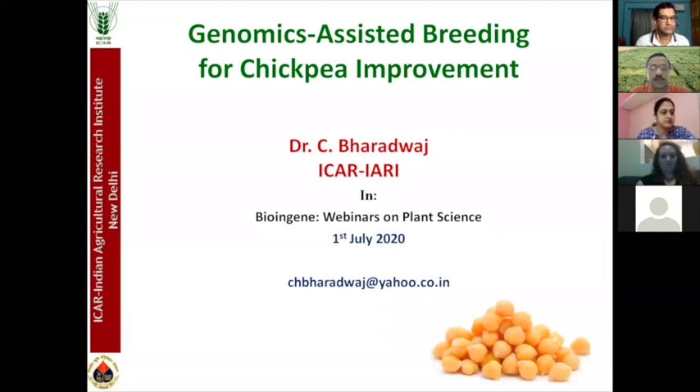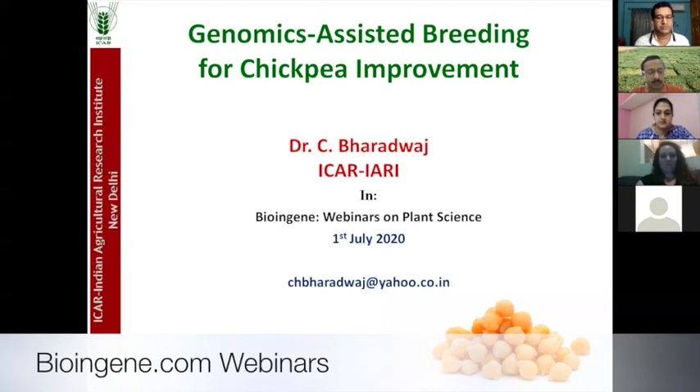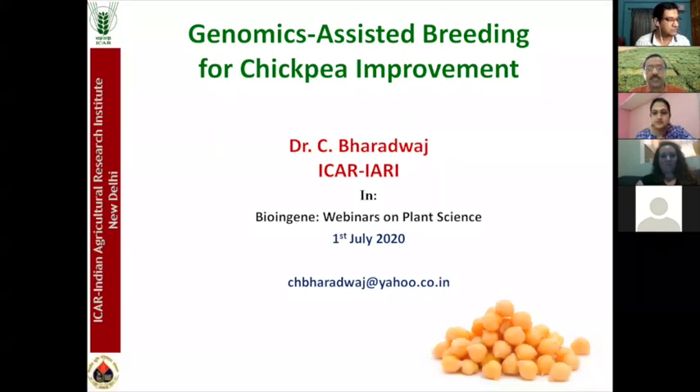Thank you for giving me the opportunity. I'll be speaking on genomic assisted breeding for chickpea improvement, basically concentrating on the work principally taken up by the chickpea molecular breeding group at ICAR, particularly at IRI — that's my lab.